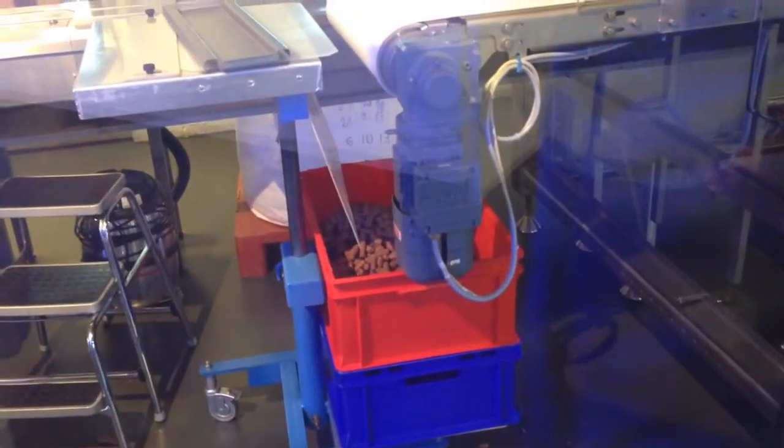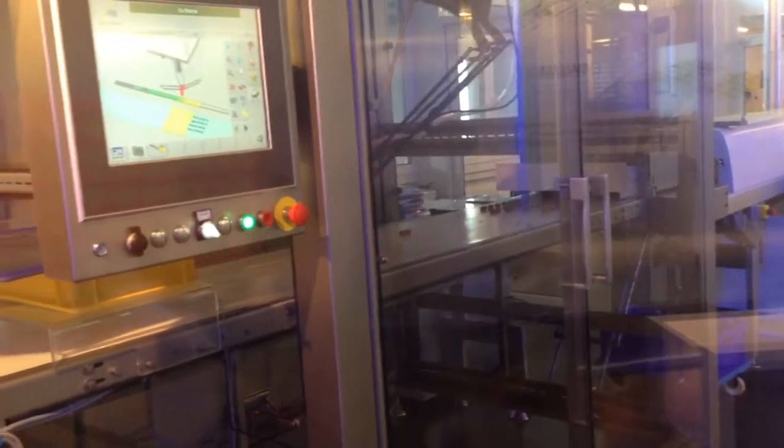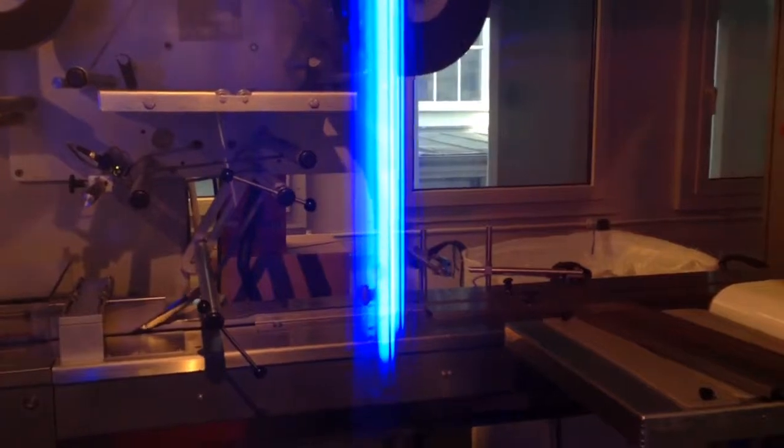The ones that are perfect are put in a different line, so they can come through here.